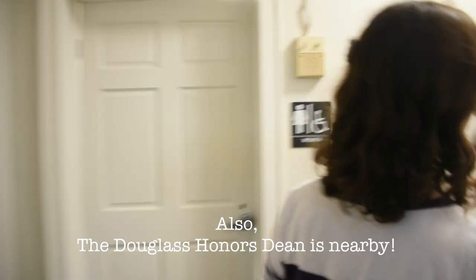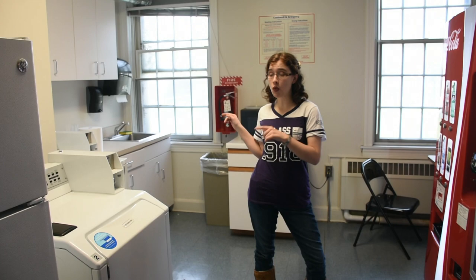This is the laundry room. Although there's only one of each machine, there's little to no wait. It's $1.25 to do a load, and you can use your RU Express money, so there's no need to worry about quarters. There are also some handy vending machines, should you find yourself wanting a snack.